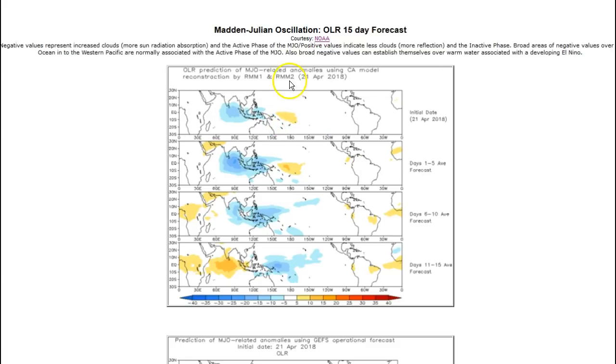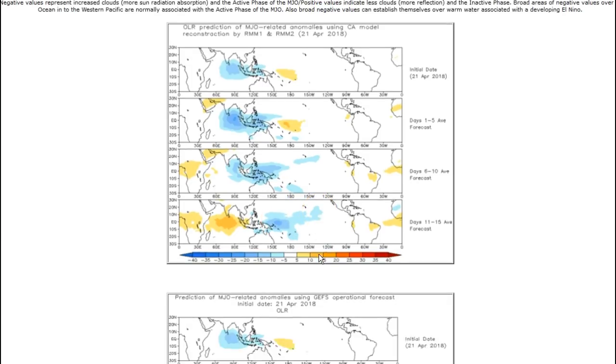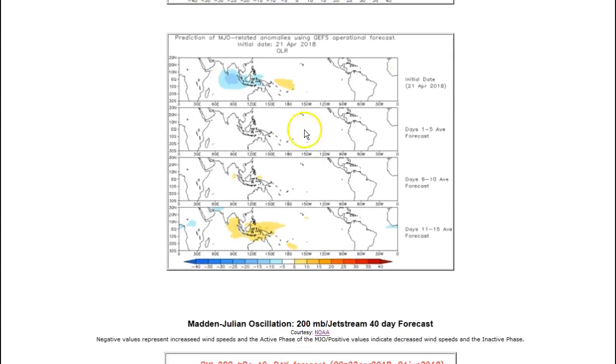Right now, looking at outgoing longwave radiation models: yellows suggest positive anomalies — high pressure, the inactive phase of the MJO with more sunlight reflectivity off the ocean surface. The inactive phase of the MJO is over the dateline. Blues suggest less sunlight reflectivity, meaning clouds and low pressure — the active phase of the MJO. Five days out the inactive phase supposedly still holds in the dateline region, but by about eight days out the active phase of the MJO starts moving west and starts filling the Kelvin wave generation area. That's about two weeks out per the statistical model. The dynamic model is not quite as generous, suggesting just a dead neutral pattern, and two weeks out maybe biased towards the inactive phase. So a little bit of disagreement between those two models.